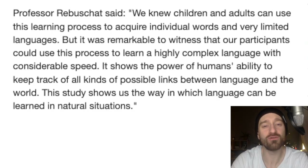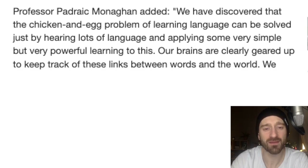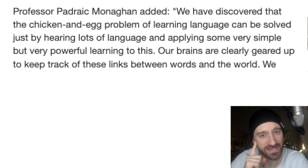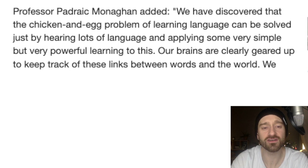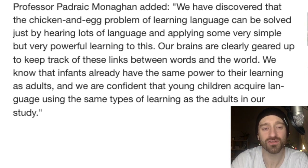Professor Rooibus said: we knew children and adults can use this learning process to acquire individual words and very limited languages, but it is remarkable to witness that our participants could use this process to learn a highly complex alien language with considerable speed. It shows the power of the human's ability to keep track of all kinds of possible links between languages and the world. Professor Magnahan added: we have discovered that the chicken-and-egg problem of learning a language can be solved by hearing lots of language and then applying some very simple but very powerful learning to this. Our brains are clearly geared up to keep track of these links between words and the world. We are very confident that young children acquire language using the same types of learning as the adults in our study.